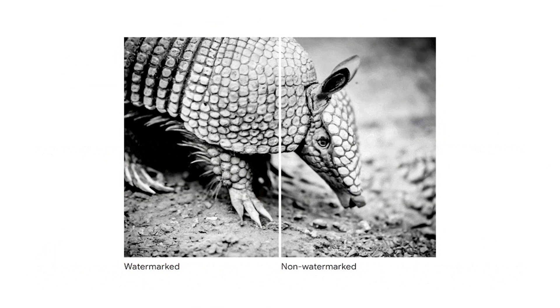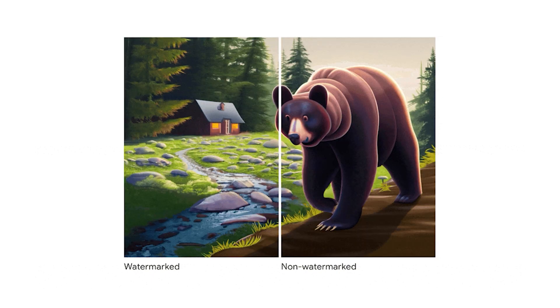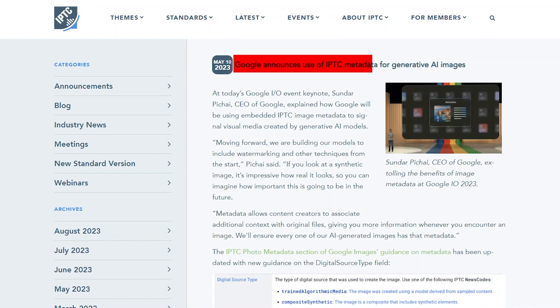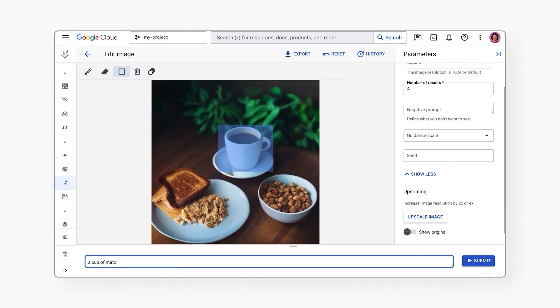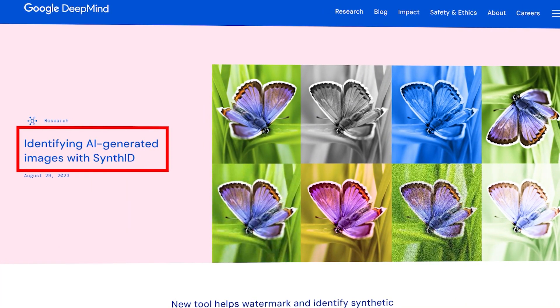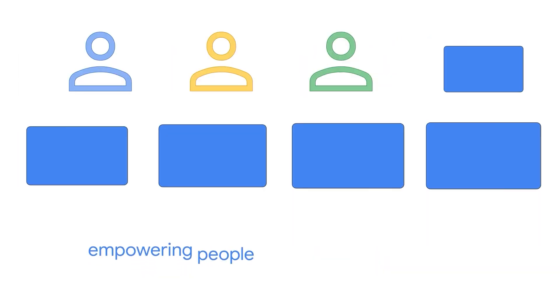SynthID embeds a digital watermark directly into the pixels of an image, making it nearly invisible to the human eye but detectable by algorithms. The tool is designed to work exclusively with Imogen, Google's text-to-image model available on Vertex AI. SynthID takes this a step further than embedding metadata — it remains intact even after the image undergoes modifications like adding filters or changing colors, thanks to two AI models trained together for watermarking and identifying. DeepMind emphasizes the importance of identifying AI-generated content to prevent the spread of misinformation, aiming to empower people with the knowledge of when they are interacting with AI-generated media.